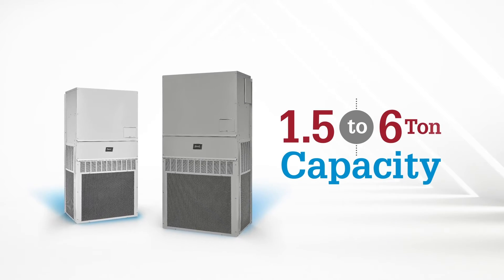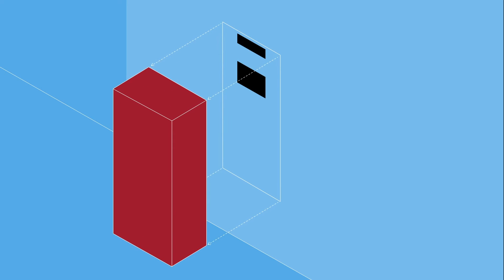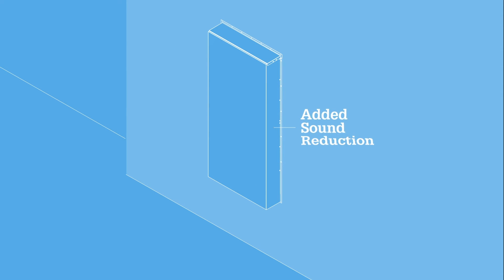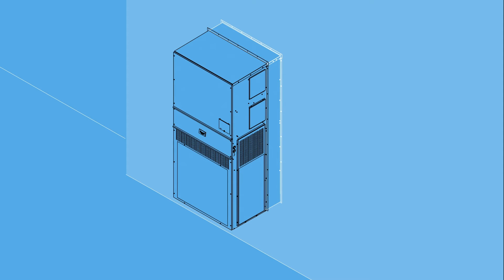All spread across a 1.5 to 6 ton capacity range. Plus, replacing an existing unit is easy with the use of factory-ready adapter curbs. Curbs eliminate the need to cut the wall when replacing or updating wall mounts, even when increasing or decreasing unit size or capacity.